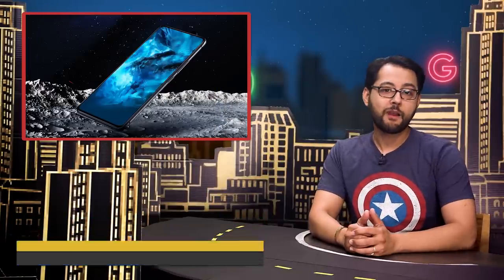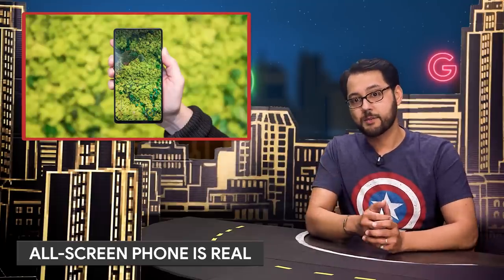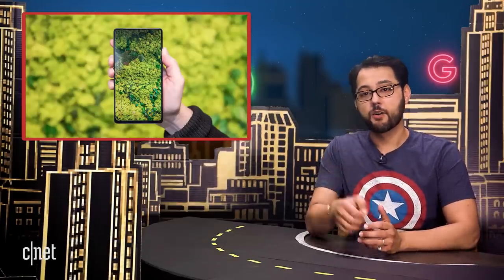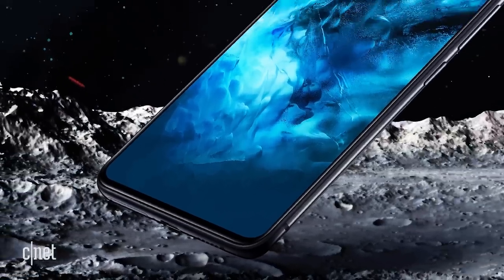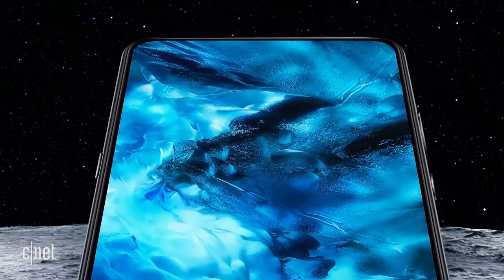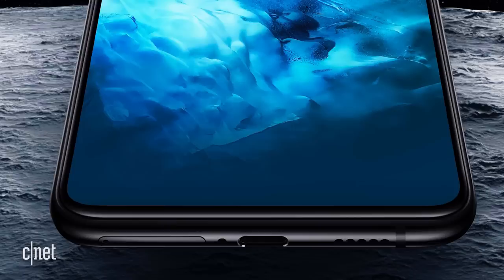Vivo introduced the world to a nacho-average phone with the Nex. The Nex is pretty much the same as the Vivo Apex concept phone, but the Nex is coming to market. There's a tiny chin at the very bottom of the Nex. It's got a huge 6.59-inch Super AMOLED screen, though the downside is it's only 1080p resolution.